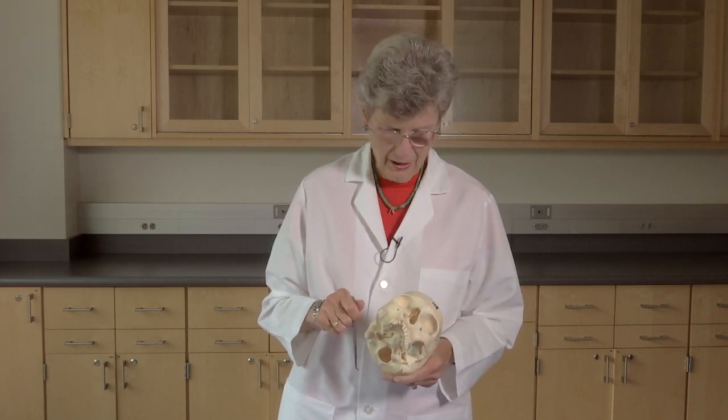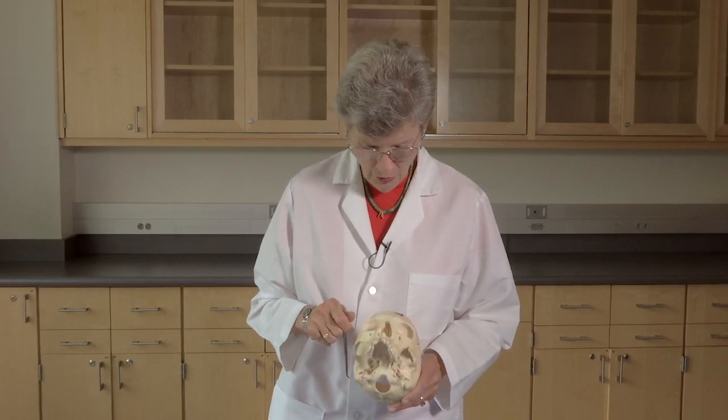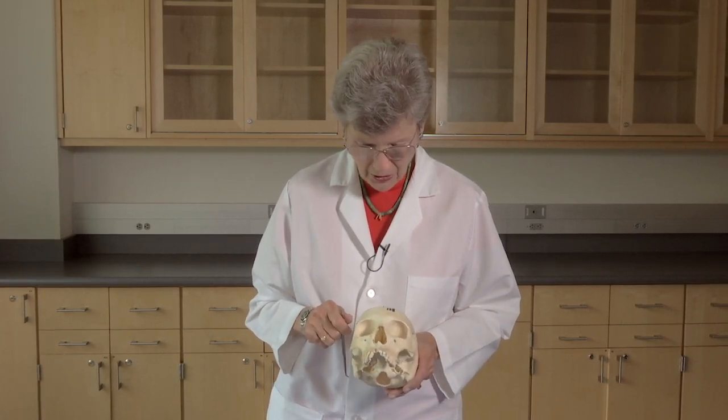The olfactory system is often neglected because it's not as clinically important as some of the other sensory modalities like audition, vision, balance, and sensation from the face and body. But we're going to briefly discuss it today, and we're going to start with this skull here.